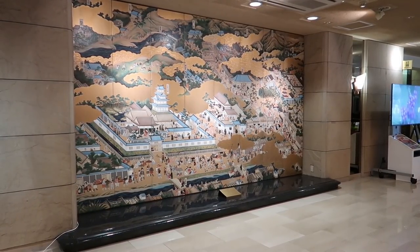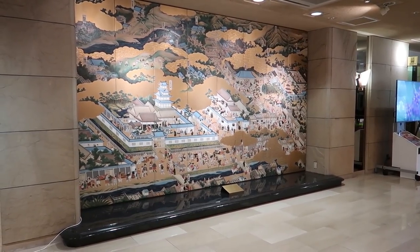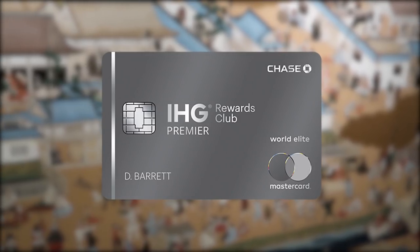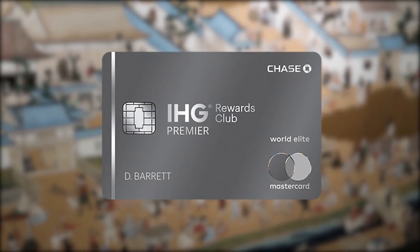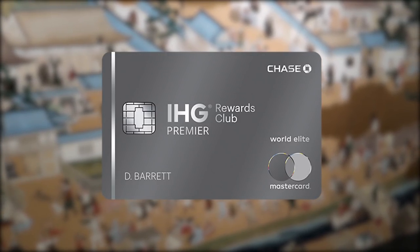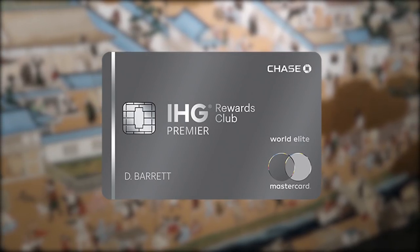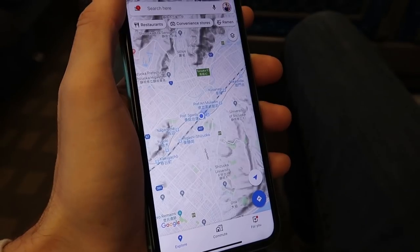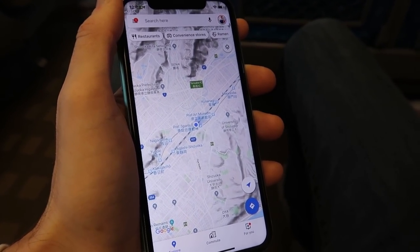The hotel itself costs 30,000 IHG points per night, which we earned from the IHG Rewards Club Premiere card, which currently has a historic high 140,000 point welcome bonus — link below if you want to check it out. We were then ready to take a Shinkansen back to Tokyo and enjoy the rest of our trip.